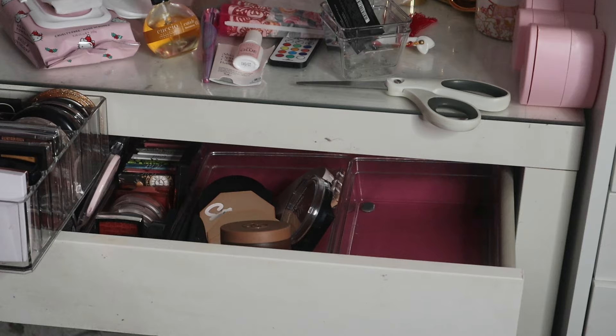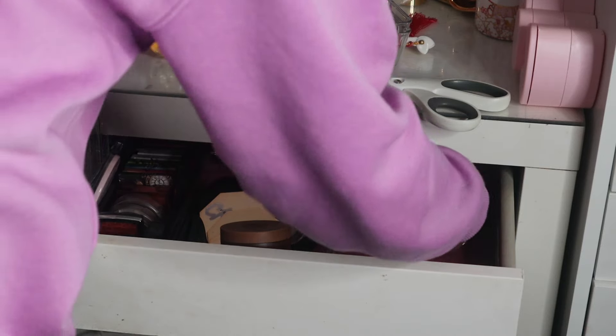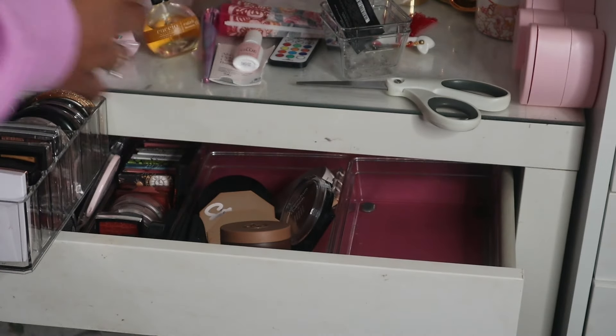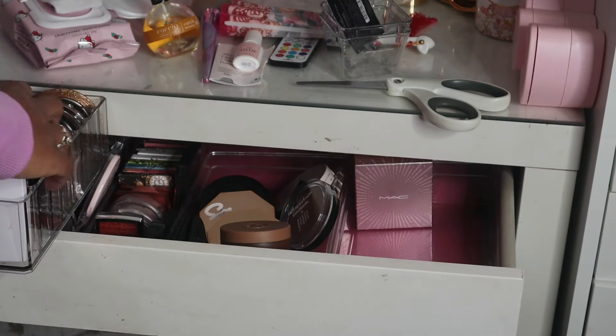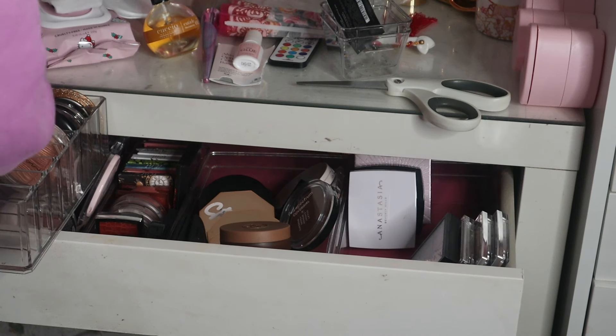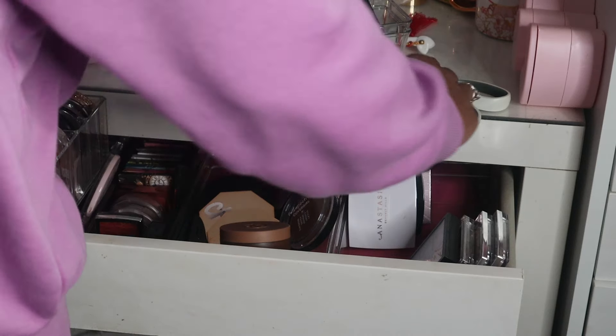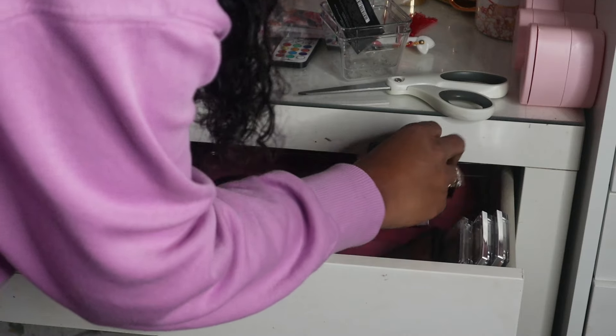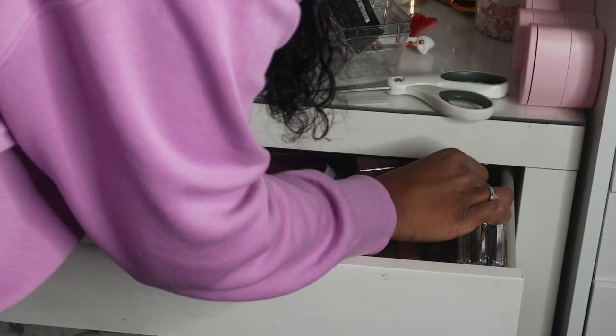This is what stresses me out because I love highlighters and I'm not getting rid of them. Highlighters will not be getting decluttered in this video — just putting that out there. Oh, I do have more blush. I have these Hulani blushes over here, and then all of my MAC blushes. I kind of want my MAC blushes to stay together.